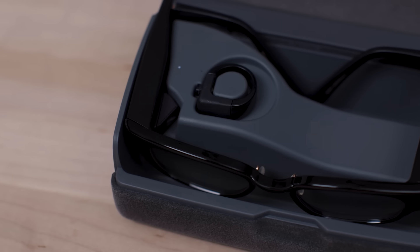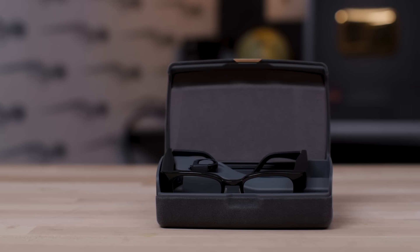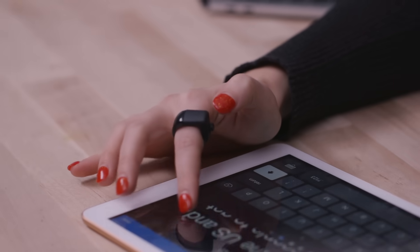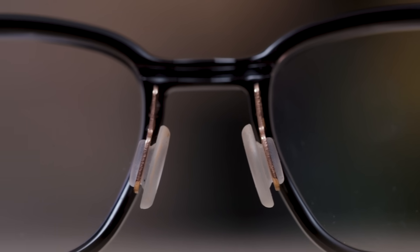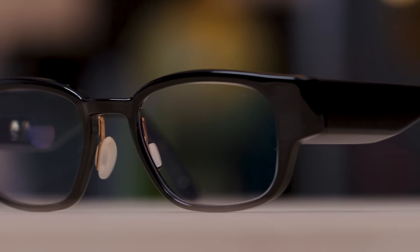I didn't look at Instagram for six hours one day — don't judge me — because I wasn't checking my phone for notifications and then getting distracted by the Instagram app icon. Now, the glasses require a special charging case to charge, and that case, which is huge, needs a USB-C connection for power. If you wear these regularly, you'll definitely need to charge them every night. North says they should last about 18 hours, and I might have gotten more like 15. My glasses died a few times because I didn't charge them regularly and didn't keep them in my case in an accessible place.